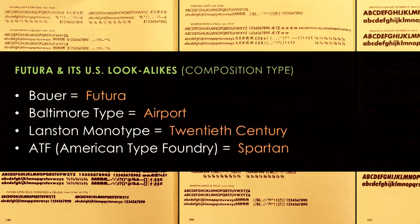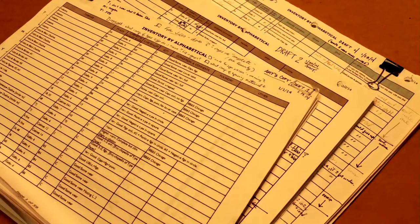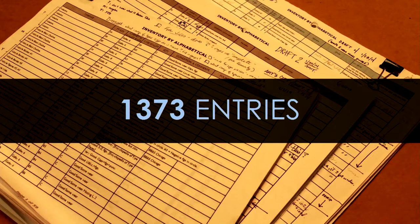Mac McGrew's book has a lot of great details about typefaces manufactured in the United States as metal type, including printed samples and written history. What you see here are examples of the metal typefaces we might refer to as Futura — I'm going to use that term as a blanket statement to cover all of the knockoffs of Futura and how they existed in the US. First, of course, we have the real Futura manufactured in Germany by Bauer Type Foundry. Baltimore Type Foundry put out a version called Airport, Lanston Monotype did 20th Century, and American Type Foundry put out Spartan.